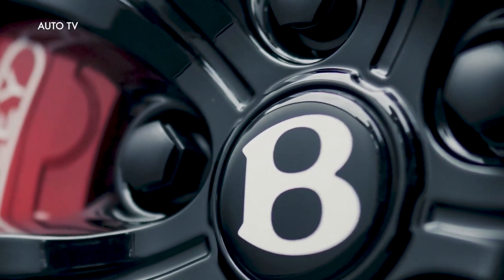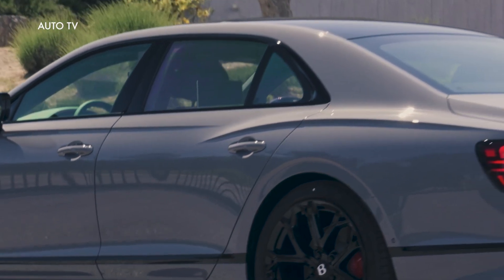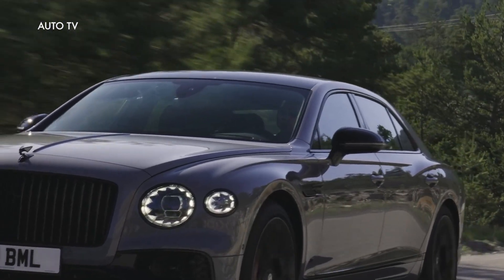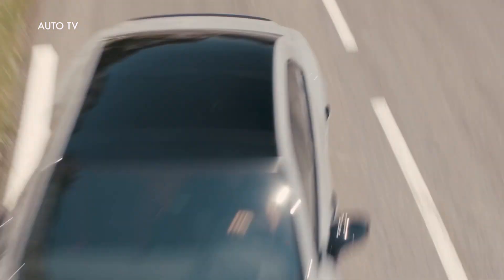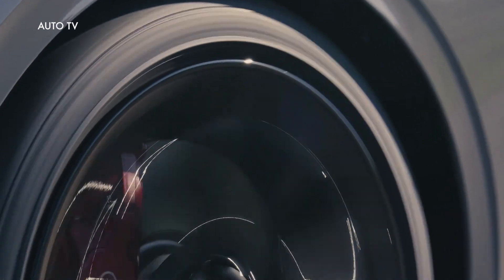The Bentley Flying Spur has long been famed for its ability to engage the driver without compromising passenger comfort. As with the recently launched Continental GTS and GTS Convertible, the new Flying Spur S models focus on the pleasure of driving, but with the added choice between four-liter V8 or V6 hybrid powertrains, each delivering a sporting and rewarding driving experience via complementary engineering approaches, retaining the effortless performance for which Bentley is synonymous.